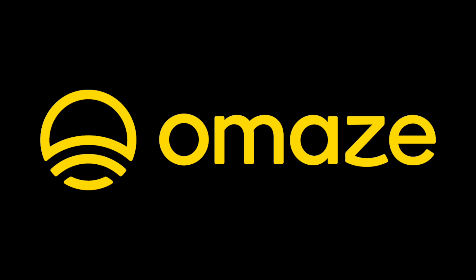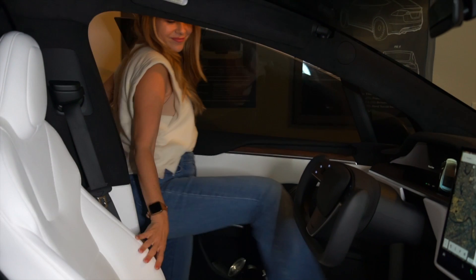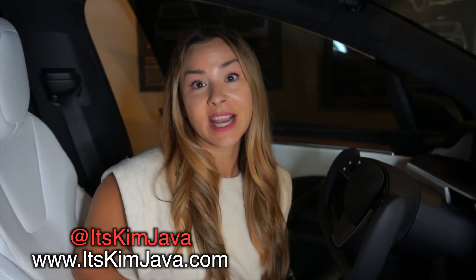Thanks to Amaze for sponsoring today's video — we'll hear from them in a minute. Hey guys, Kim Java here. So if you ever want to know more about the health of your battery in your Tesla, then today's video is for you.